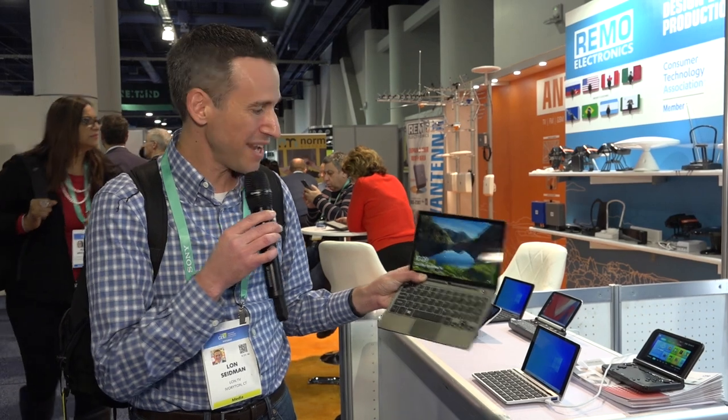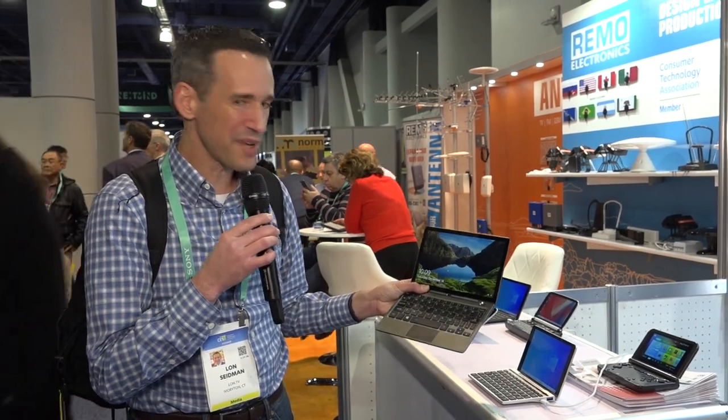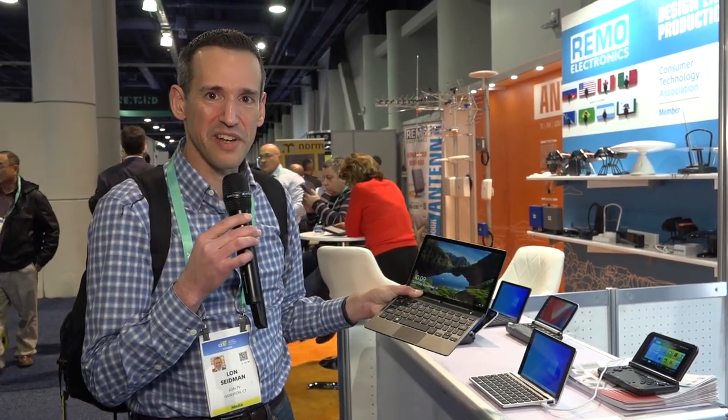This has a touchscreen as well and a webcam too in the little arm here, so hopefully we'll get one in to test it in the near future.